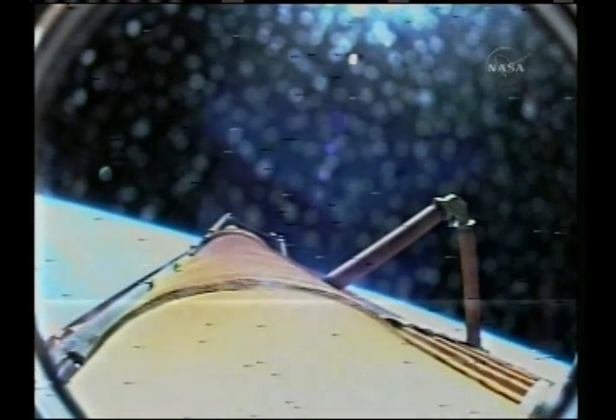In a couple of minutes, astronauts Mike Fossum and Stephanie Wilson will begin several minutes of video documentation.